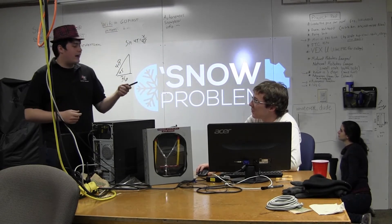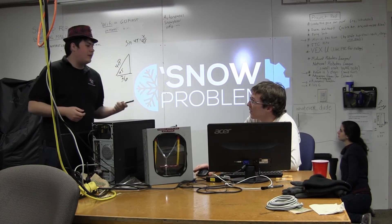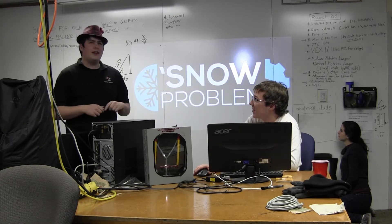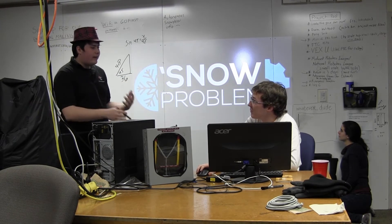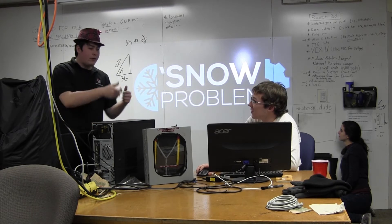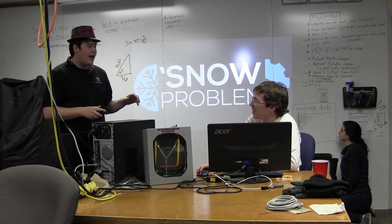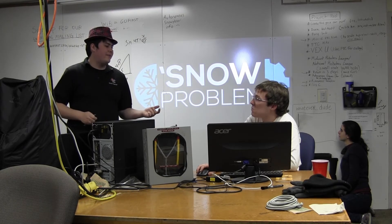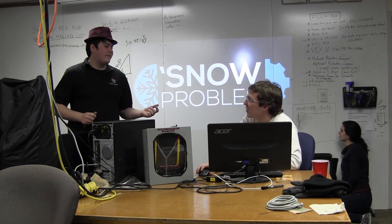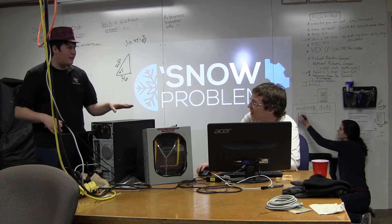How about this one — you know how you're an FTA for FTC? So what do you think: we have you on the FTC field and you're driving a robot around, and then all of a sudden it explodes and you grab a fire extinguisher and put it out. What do you think about that one? Sounds fun, but whatever dude, I'm not picky.